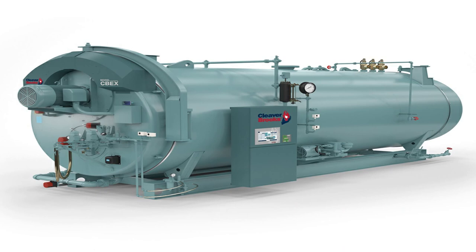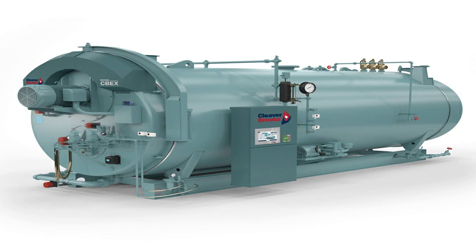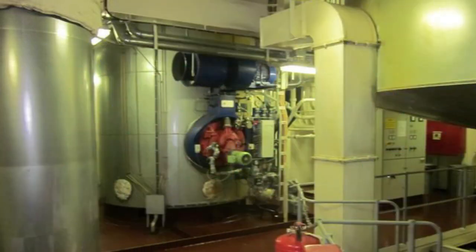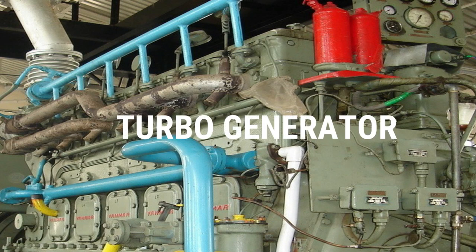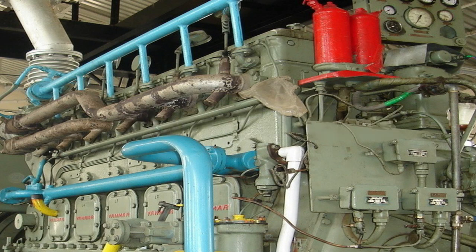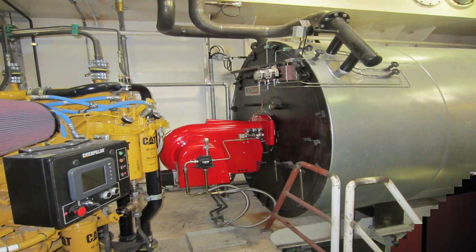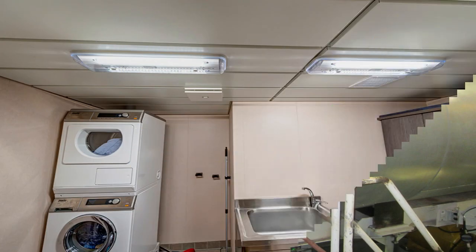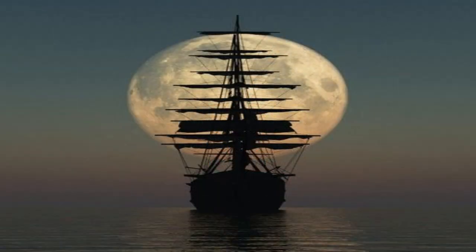Instead, they are used on ships powered by diesel engines as auxiliary boilers for purposes such as supplying steam for the turbine of the feed pumps as well as the turbo generator for generating electricity. They are also used for cooking service and cabin heating, heating of the fuel oil, laundry, and distillation of water.